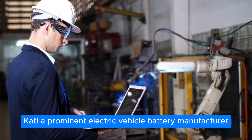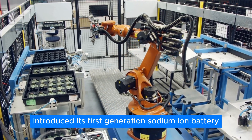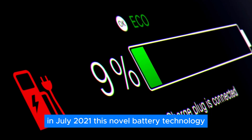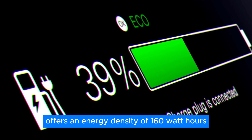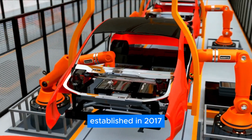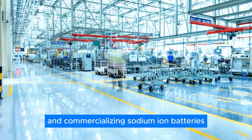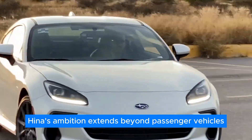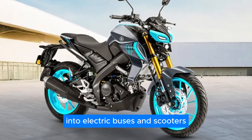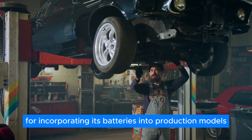KTL, a prominent electric vehicle battery manufacturer headquartered in China's Fujian province, introduced its first-generation sodium-ion battery in July 2021, offering an energy density of 160 watt-hours per kilogram. Another Chinese company, Heine Battery Technologies, established in 2017, is also actively involved in developing and commercializing sodium-ion batteries. Heine's ambition extends beyond passenger vehicles, with plans to integrate the new battery technology into electric buses and scooters. However, the company hasn't disclosed a specific timeline for incorporating its batteries into production models.